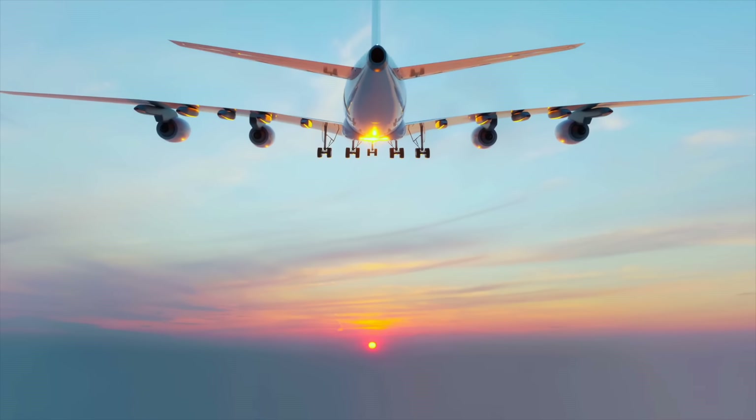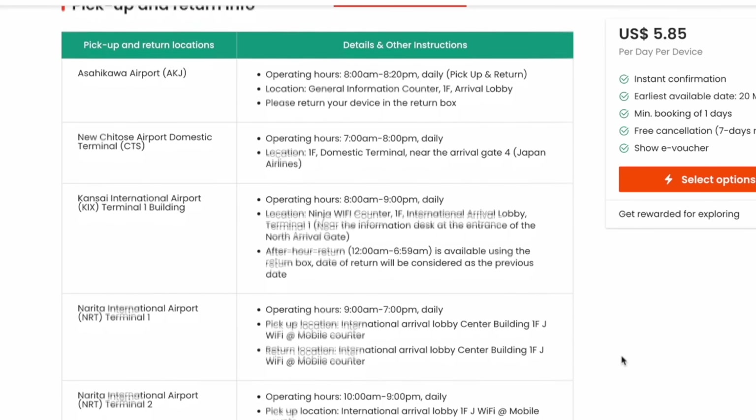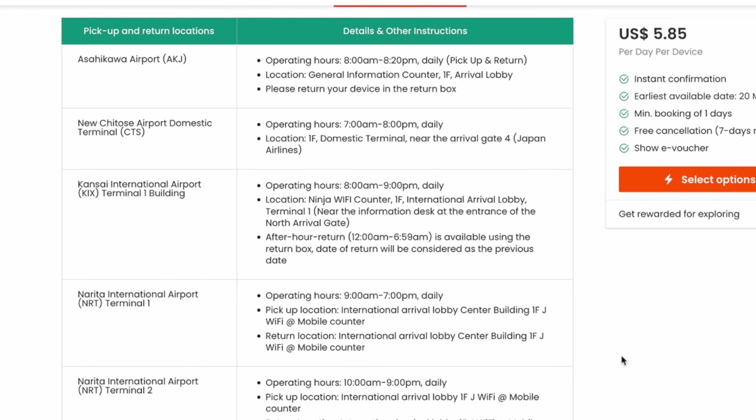Second, there are many companies that allow you to do an airport pickup. However, please keep in mind that these offices are not open 24 hours a day. You want to check the times they are open and the times they close, because the last thing you want is your plane to be delayed or to get stuck in customs, and by the time you get out the pickup place is closed. That would not be good.